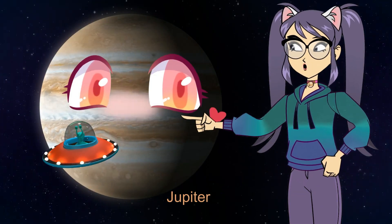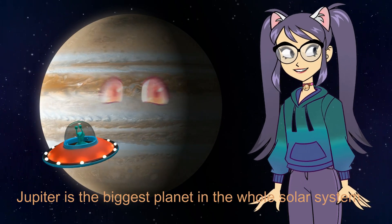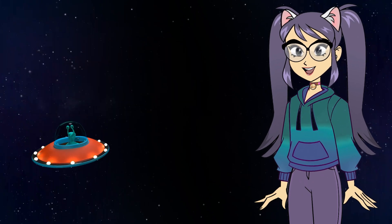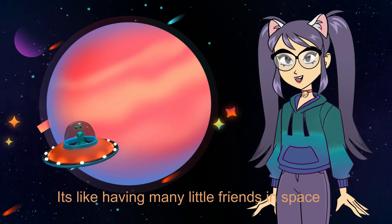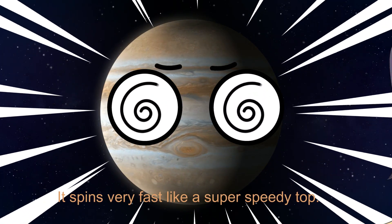Jupiter. Jupiter is the biggest planet in the whole solar system. Jupiter has lots of moons that go around it — it's like having many little friends in space. It spins really fast like a super speedy top.